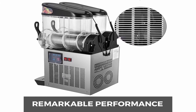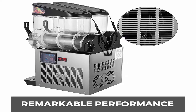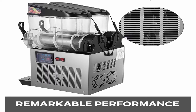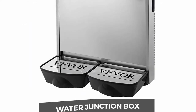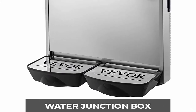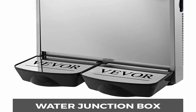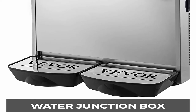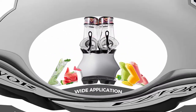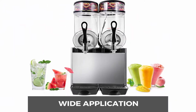Compact reduction gear motor and all-copper tube refrigeration. Axial flow fan will not get stuck. Large air duct area for quicker ventilation. Magnetically transmits with no blockage. Suitable for icy drinks including fruit juice, tea, frozen cocktails, iced coffee, fraps, etc. Perfect for indoor residential and commercial business use.